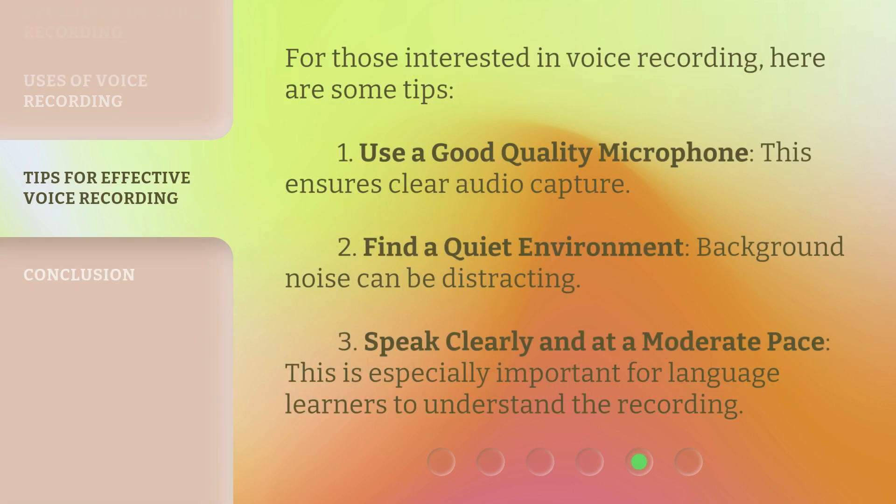For those interested in voice recording, here are some tips. First, use a good quality microphone — this ensures clear audio capture. Second, find a quiet environment, as background noise can be distracting. Third, speak clearly and at a moderate pace, which is especially important for language learners to understand the recording.